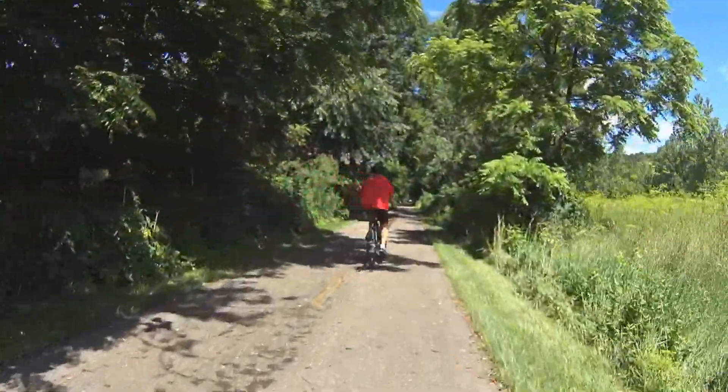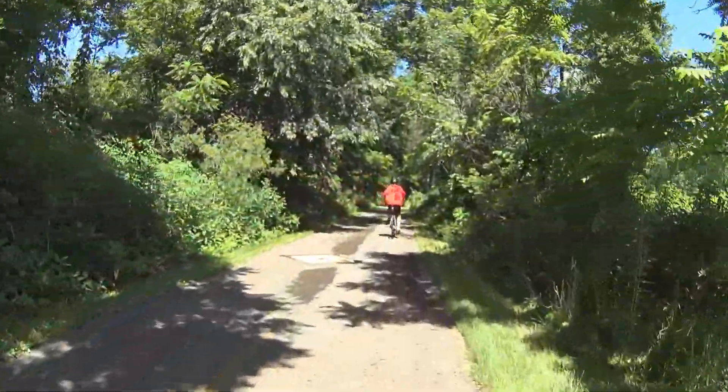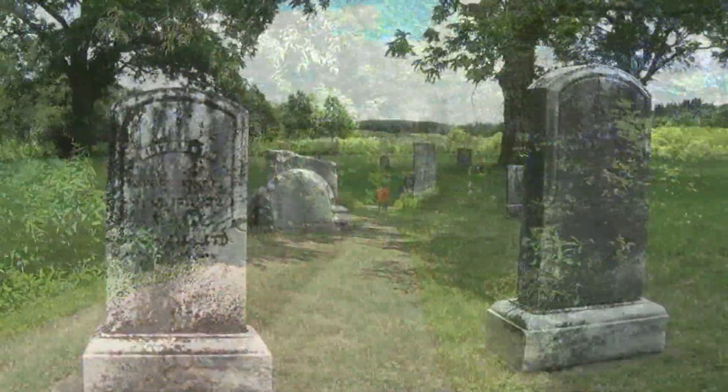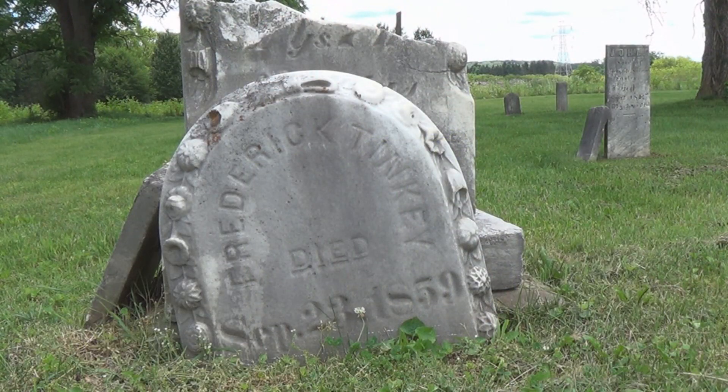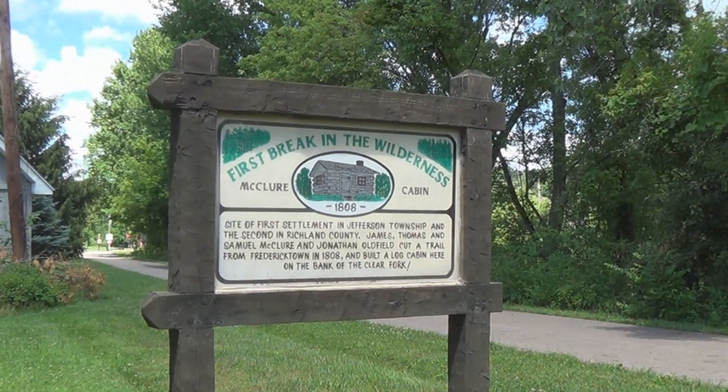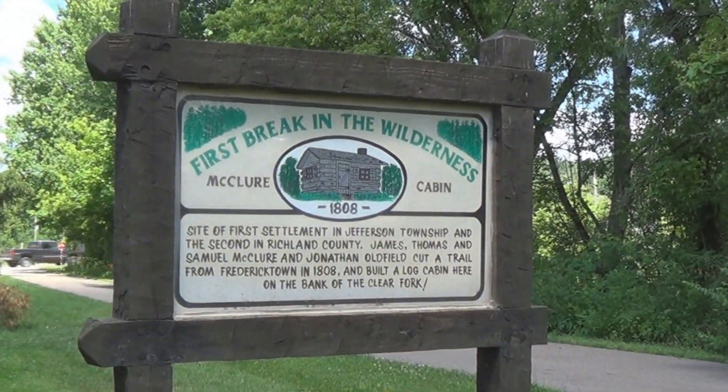If you missed anything going one way, make sure you catch it as you head back. If you like pioneer cemeteries, you'll see an unnamed one just off the trail. You'll also see a tribute to some of the earliest pioneers in the region.